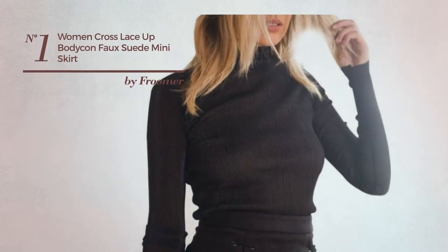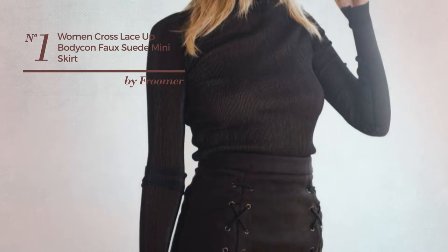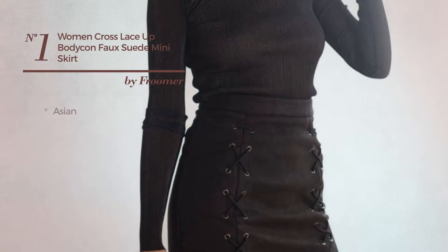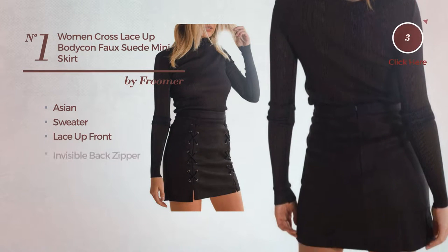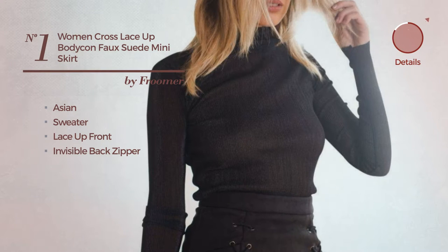Number 1. An All Everyday Mini Length Shirt Skirt featuring a contrast Asian design, produced with sweater. This skirt includes Lace Up Front and Invisible Back Zipper. Available in 2 colors.